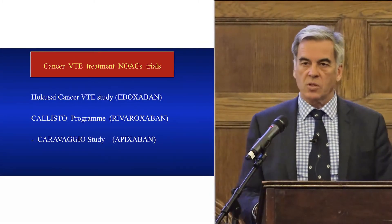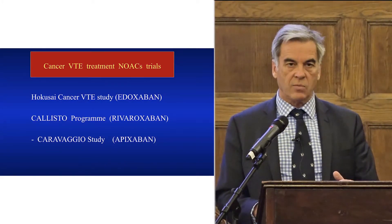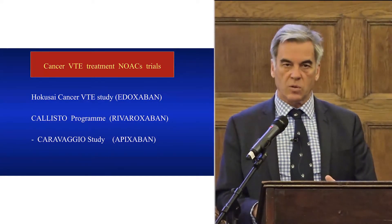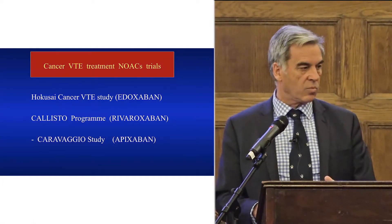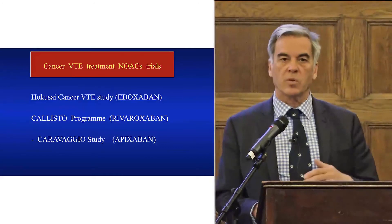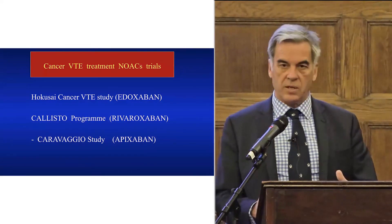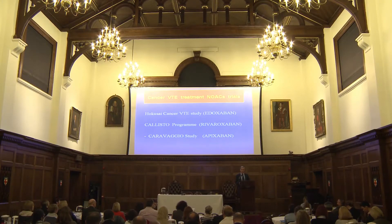What's happening in the future? There are three main studies: the Hokusai cancer study, a large study that has come to completion; the Callisto program, including the Select-D study, which looks at low molecular weight heparin versus rivaroxaban, along with another 9 or 10 sub-studies on quality of life; and the Caravaggio study, which has started looking at apixaban versus low molecular weight heparin. Data from the Callisto program and the Hokusai study is expected later this year.